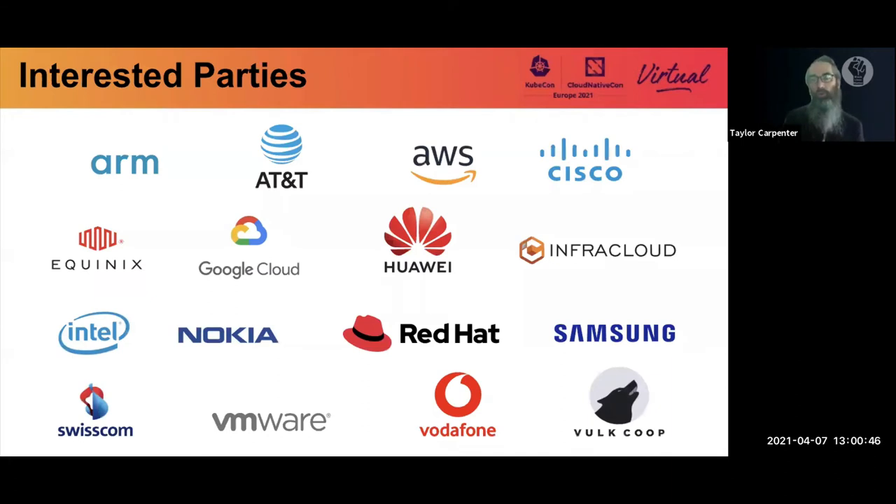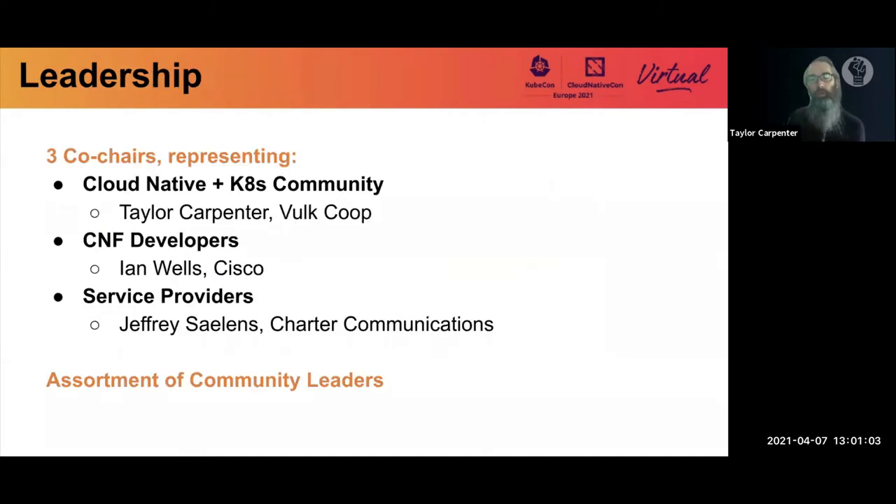We have over 27 organizations and individuals, as of this recording, who have noted themselves as interested parties in the interested party document, which you can add yourself to. The leadership consists of three co-chairs: myself, Taylor, representing the cloud native and Kubernetes community; Ian Wells from Cisco representing CNF developers and creators; and Jeffrey Salins from Charter Communications representing service providers. We also have a number of informal community leaders helping in different areas.